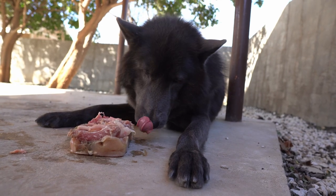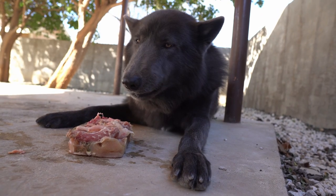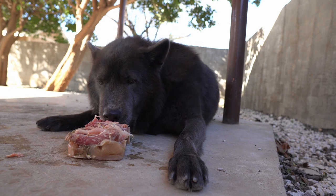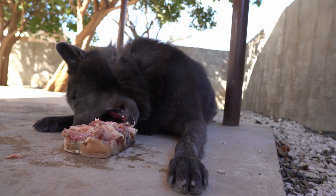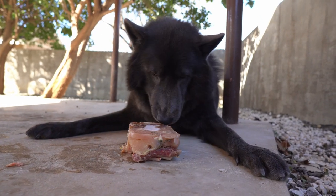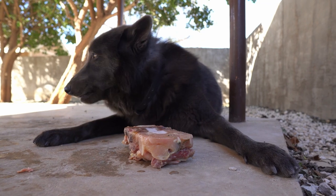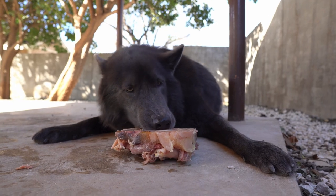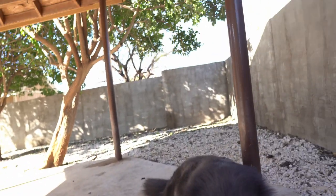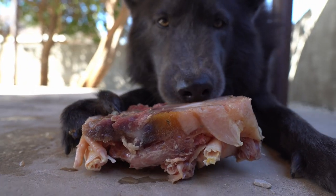These are the types of videos where I show you how I feed them together — both in the same backyard. You don't see Ghost flipping out that Fan is there, and you don't see Fan flipping out about Ghost. Ghost's boundary for other dogs near his food is a little larger than Fan's. Fan doesn't mind as long as dogs don't get really close to his food.